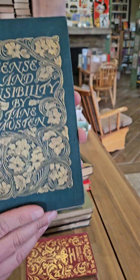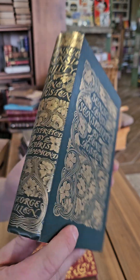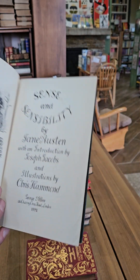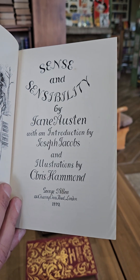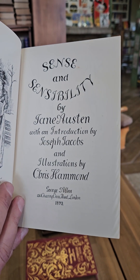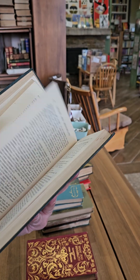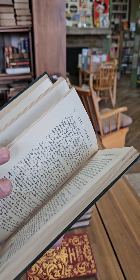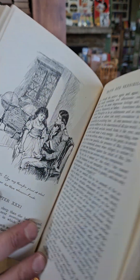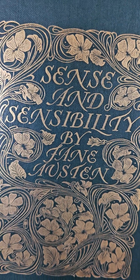Yeah, another Jane Austen — this is Sense and Sensibility, and again a really beautiful binding. Sense and Sensibility by Jane Austen, introduction by Joseph Jacobs and illustrated by Chris Hammond, published in 1899. Again, some really great Victorian illustrations in that one.